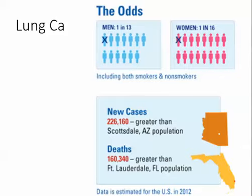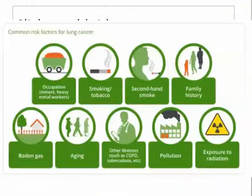Just a couple of facts about lung cancer: the lifetime odds for men are 1 in 13, and for women 1 in 16. New cases every year in the United States are approximately 226,000 — about the population of Scottsdale, Arizona — and deaths every year are approximately 160,000 — about the population of Fort Lauderdale, Florida. This is 2012 data.